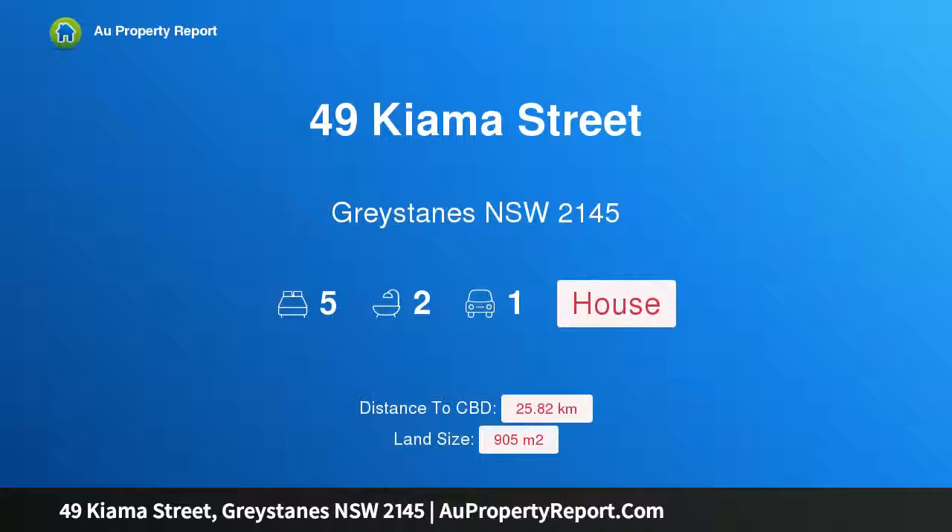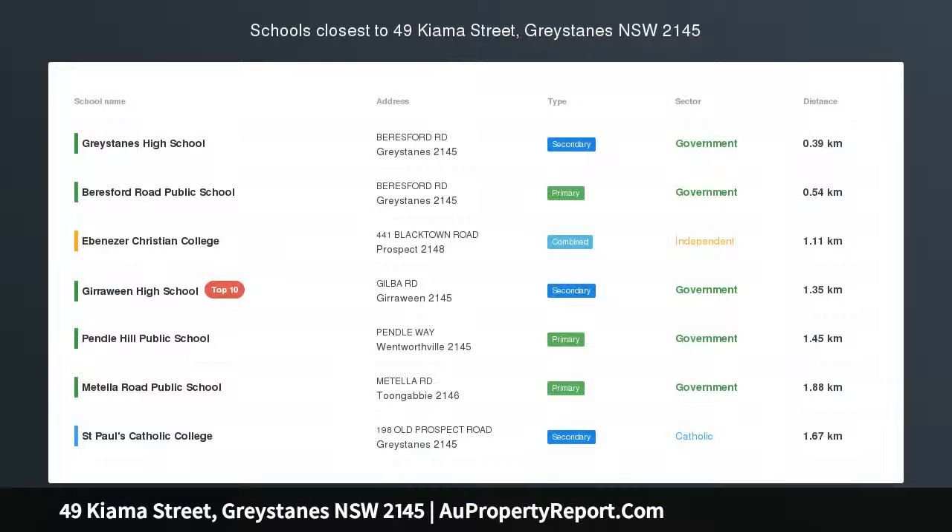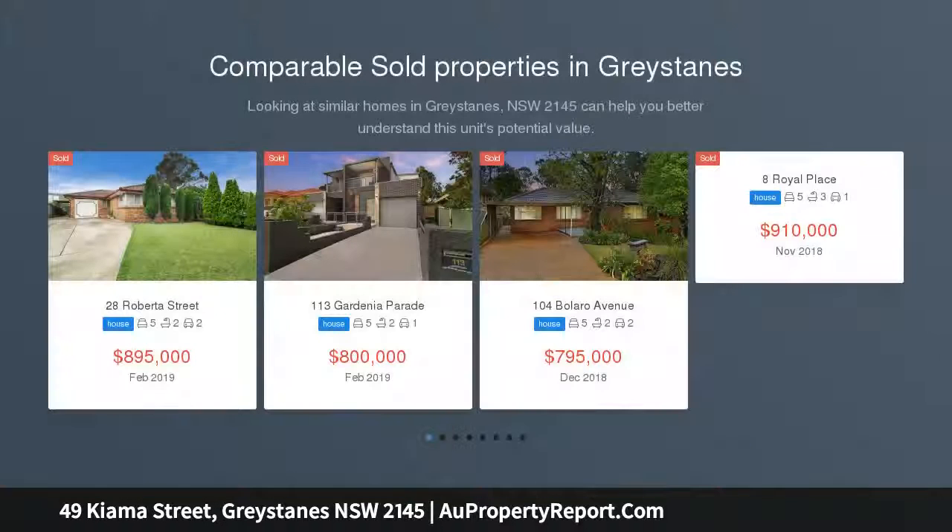Hi, I am glad to introduce property 49 Kiama Street, Greystanes, New South Wales 2145. Big home on extra big land, open to view Saturday September 3rd 2019, 2 to 2:30pm.